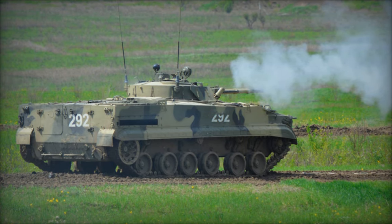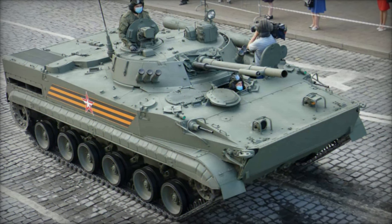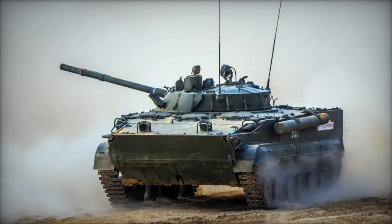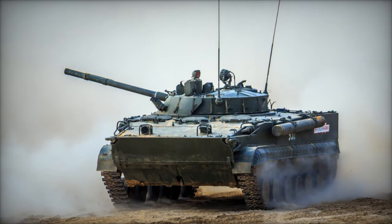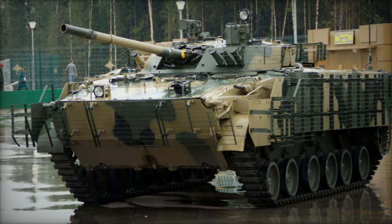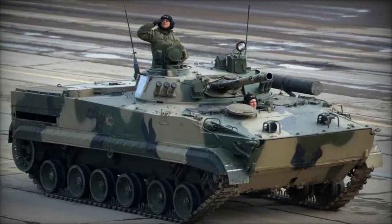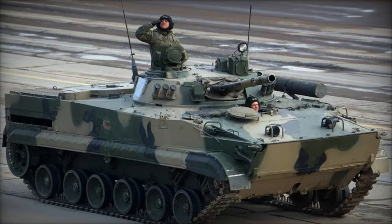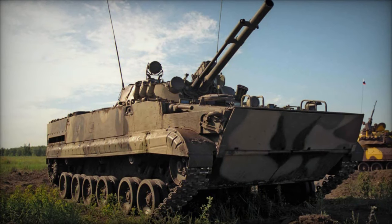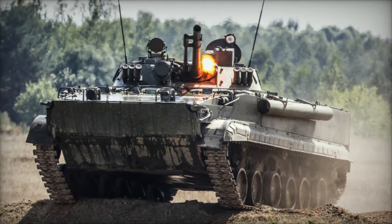In the mid-1970s, during the development of the BMP-2, a prototype known as Object 685 emerged, featuring a traversing turret and mounting a 100mm 2A48-1 series main gun. This prototype was developed at the Kurganmashavod plant in Kurgan, Russia. Subsequently, the prototype evolved into the pilot vehicle Object 688, which incorporated a new power pack while retaining many of the same characteristics, performance, and amphibious capabilities of the preceding BMP-1 and BMP-2 family lines. Development continued into the 1980s, leading to its submission for state trials and formal adoption by the Red Army in 1987.